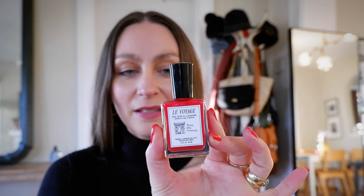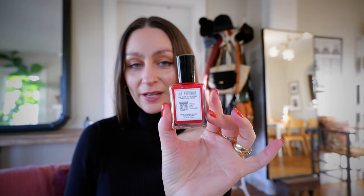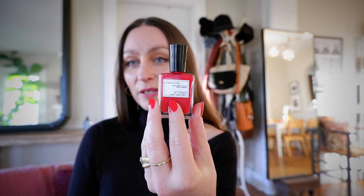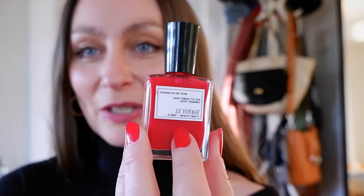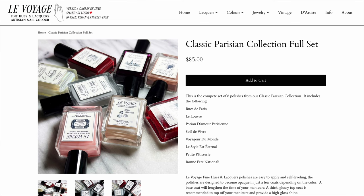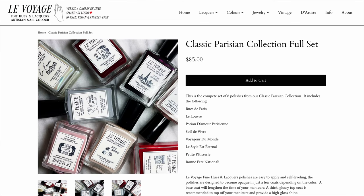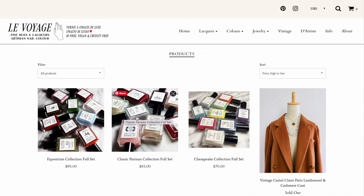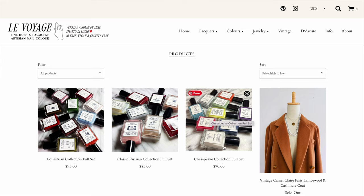One thing I want to point out is the incredible packaging that Le Voyage has. This is handmade and handcrafted by Meredith. She designs all of the labels herself, crafts and selects all the colors herself, and on the back of each bottle is a beautiful, interesting quote in French. What's great about these is that they are completely toxin-free and safe to use, so you're not going to be absorbing any harsh chemicals into your body.